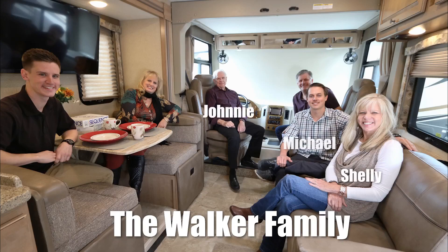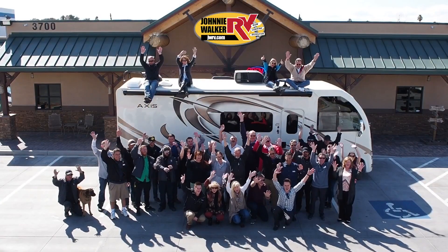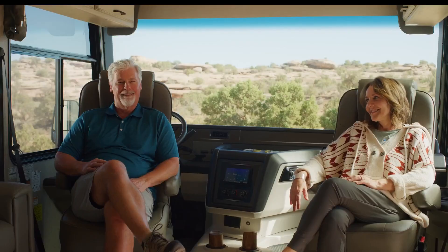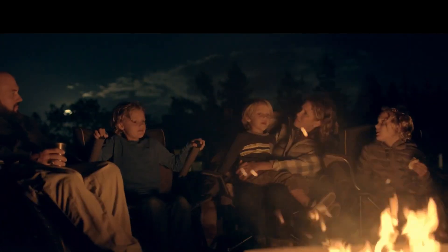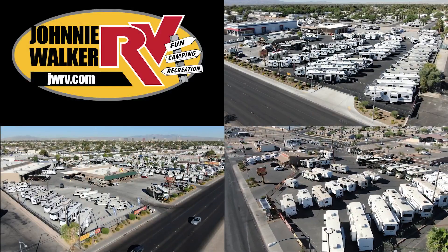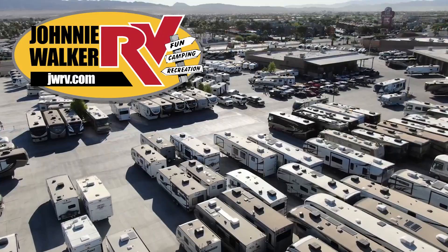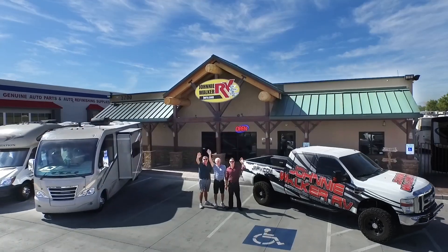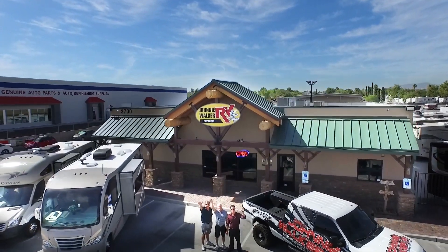We are a true four-generation, family-owned and operated business. Let our family help your family make your RV dreams become a reality. For the best deal in Nevada, come to any one of our Johnny Walker RV locations. We are continuously adding more inventory, so be sure to subscribe and follow our YouTube channel.